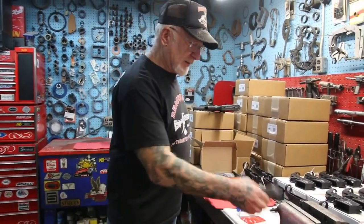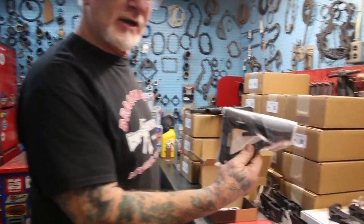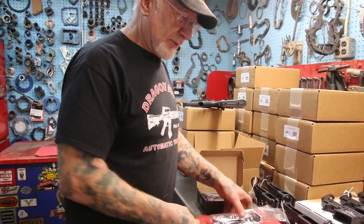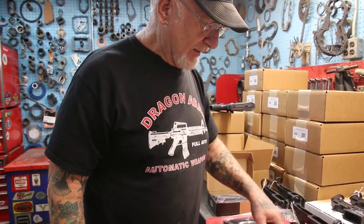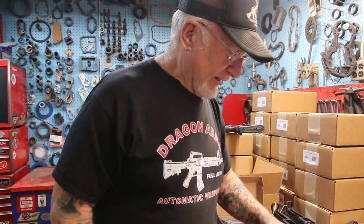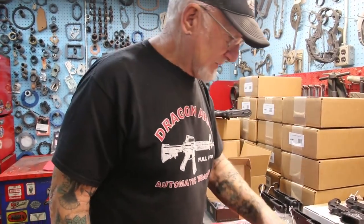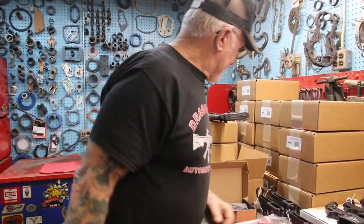These are the parts you get: the pistol grip, the adjustable Magpul stock — best in the market. It comes with your buffer spring and all the parts are color-coded, very easy to put together. We got the springs in the blue bag, all the studs and springs in the white bag, and more parts — the release, the safety switch, and the trigger assembly, best you could buy.